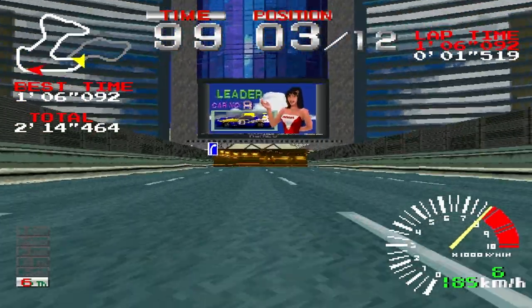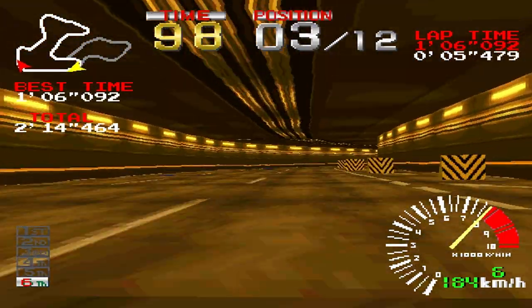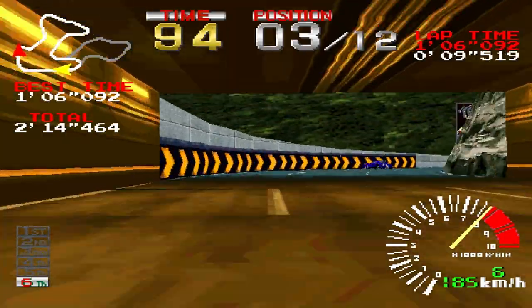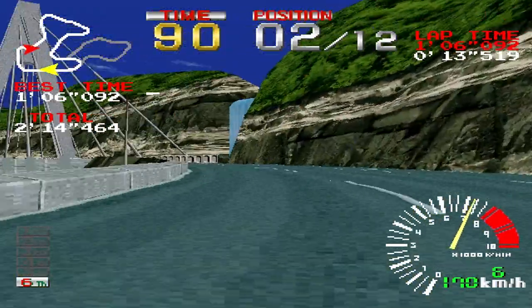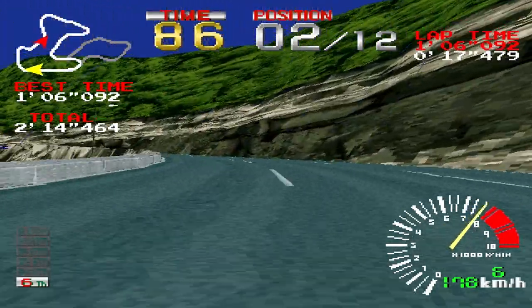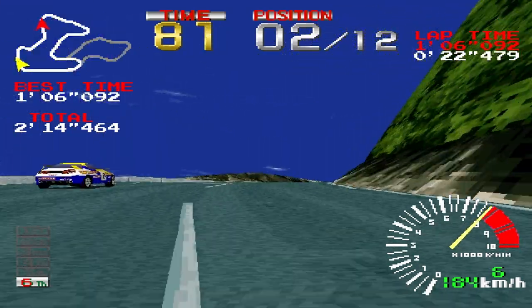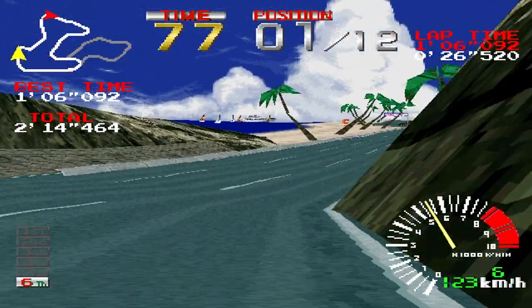Yeah! Hit the new record! Fugging the new record!